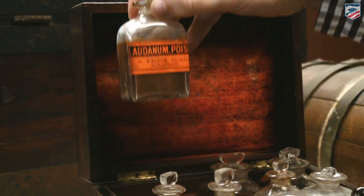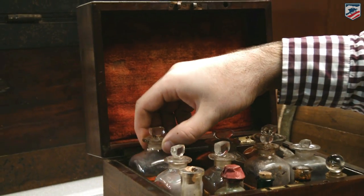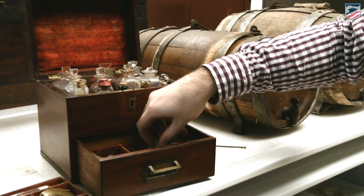Laudanum was used quite liberally. You can see it's empty, and it's one of the biggest bottles in this container. So that's a great aspect of Civil War medicine — they have the ability to numb some of the pain that these soldiers are going to experience.